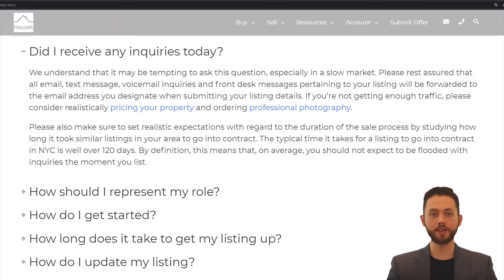Did I receive any inquiries today? We understand that it may be tempting to ask this question, especially in a slow market. Please rest assured that all email, text message, and voicemail inquiries pertaining to your listing will be forwarded to the email address you designate when submitting your listing details. If you're not getting enough traffic, please consider realistically pricing your property in line with comps and ordering professional photography. Please also make sure to set realistic expectations with regard to the duration of the sale process by studying how long it took similar listings in your area to go into contract.